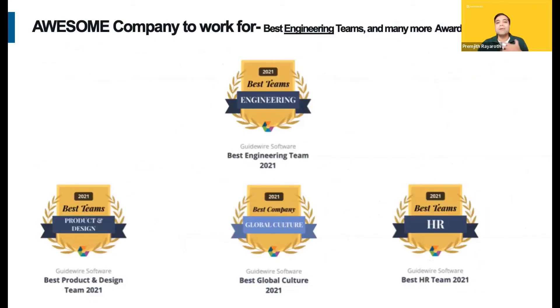Guidewire is a great company to work for, and it's not just me saying that — here's the proof. I'm sure the engineers on the call will appreciate the first award listed here. We were awarded as the best engineering team of 2021. Very proud of our great engineering team. Besides that, we also won other exciting awards: best product and design, best HR, great global culture. Guidewire is truly an amazing company to work for.